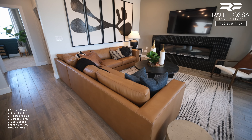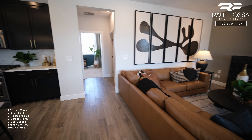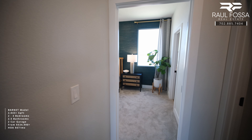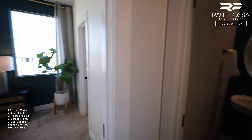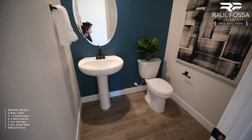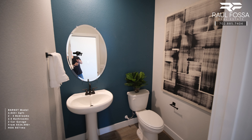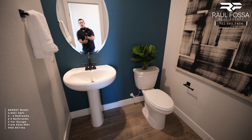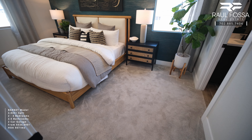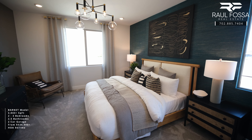Pulte Homes offers a 10-year limited structural warranty on all their homes. There is also a generous-size powder room. The second primary owner suite measures 16.5 by 13 feet, is pre-wired for a light fixture or ceiling fan, has a few recessed lights, and of course an en-suite bathroom.